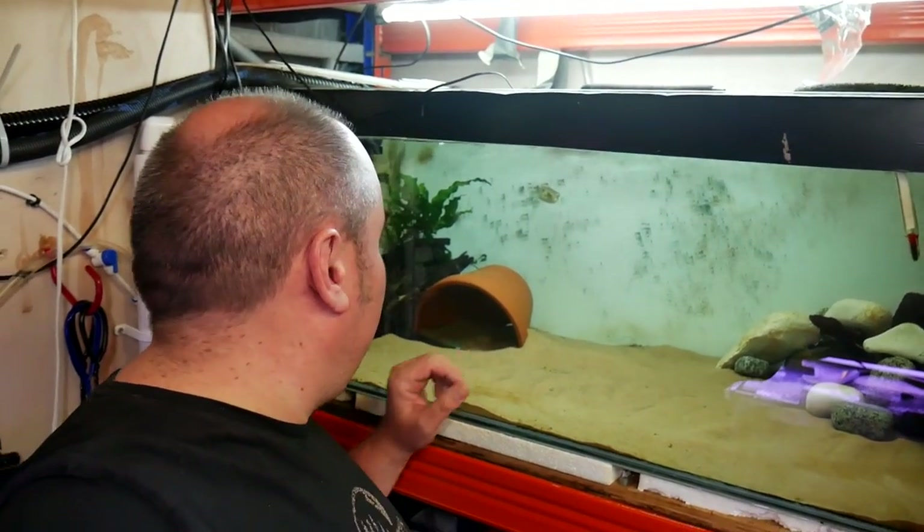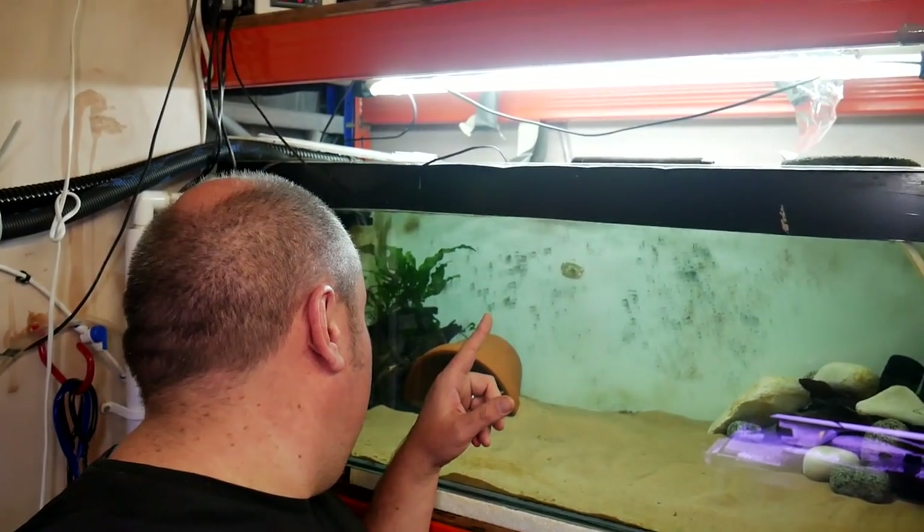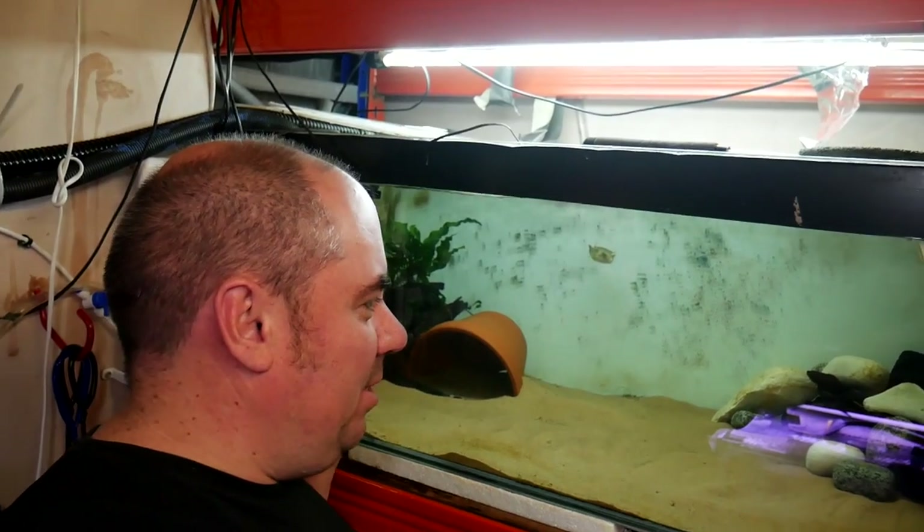Let's see if we can see either of them — you'll see the Fahaka there in the background. And the black ghost knife is down here. So I've given this a little bit of a rescape recently.